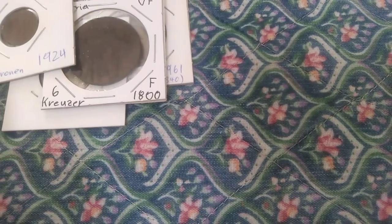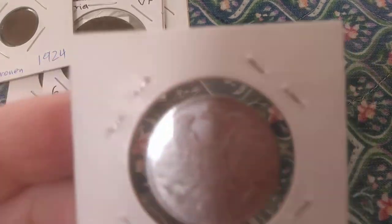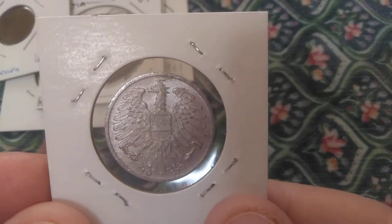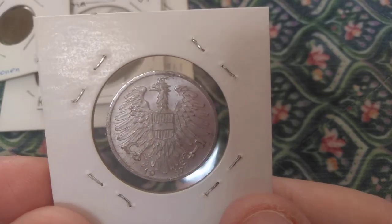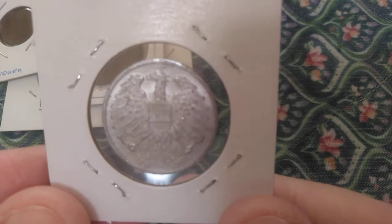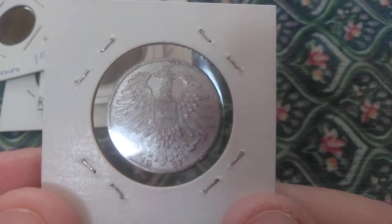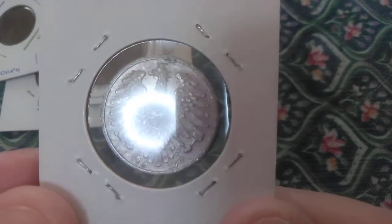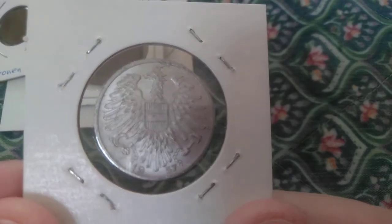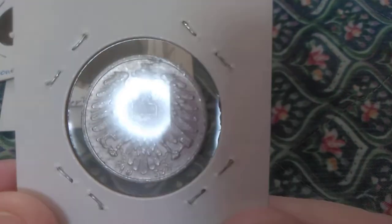The last Austrian coin shows an allegorical eagle with just one head. The double-headed eagle was a symbol of the royal family, and it fell out of use in Austria with the end of the monarchy in 1919 — hence just one head. Some people say two heads are better than one, but I beg to differ.